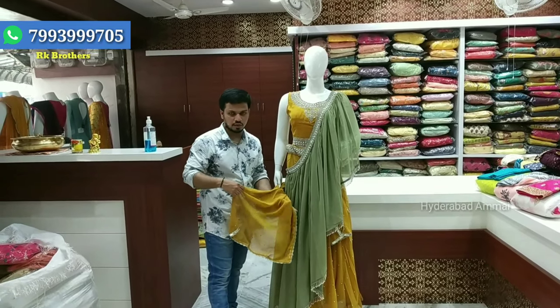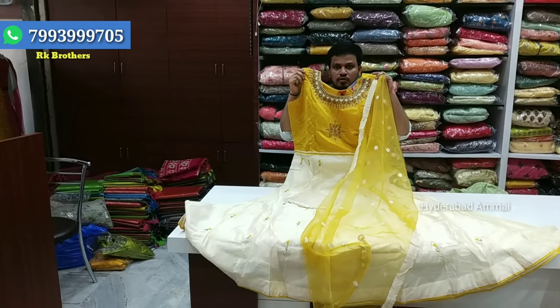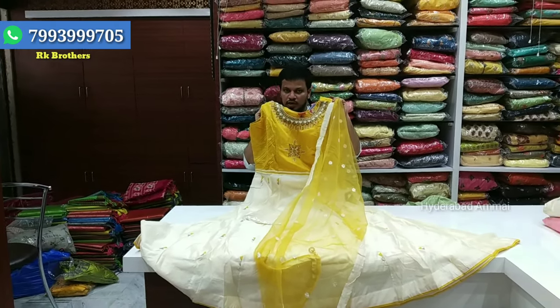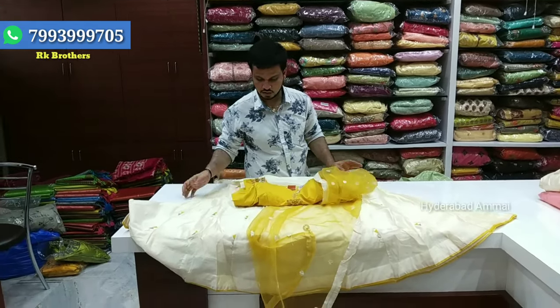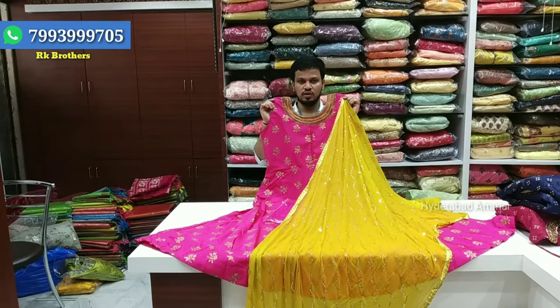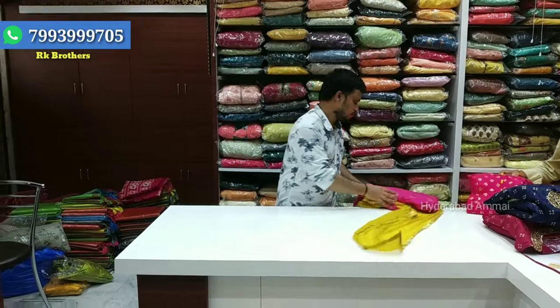Please subscribe. I will link everything in the description box. We will show crop tops, one-minute saris, and remaining collections. We will also show long frocks in other videos. Let's start the video.